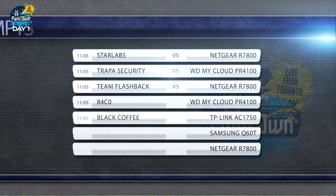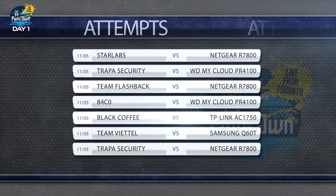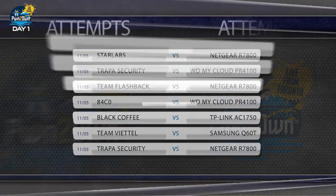Hello everyone and welcome to Pwn2Own Tokyo for 2020, coming to you this year live from Toronto. My name is Dustin Childs, Communications Manager here at the Zero Day Initiative. We have a total of 19 total entries for this year and it's going to be a really great show. Our team in the Toronto office will run all of the attempts with the contestants connecting remotely.